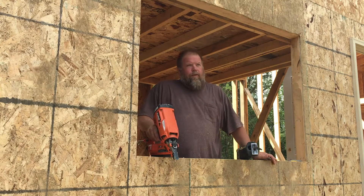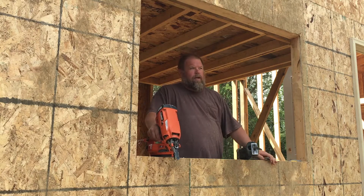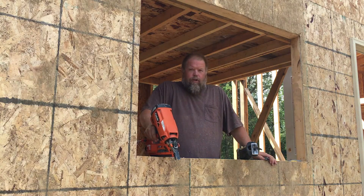Tiny house framing day number two. First day was pretty good. Roger, Donnie, Gabe, and myself — we got the bulk of the structure up.